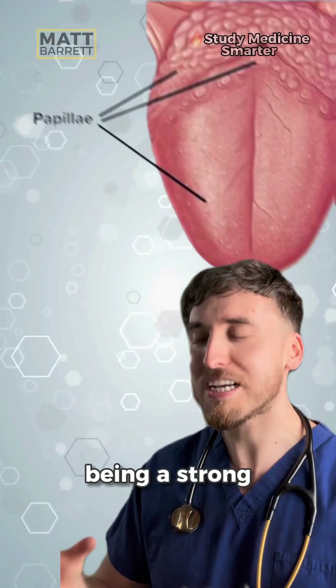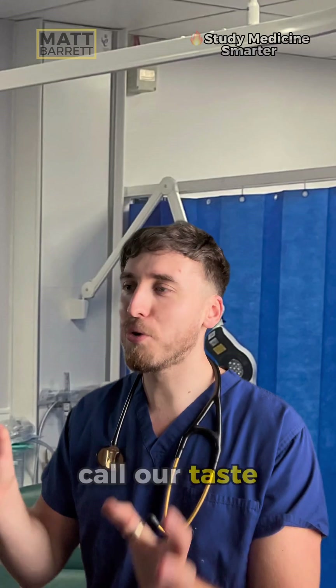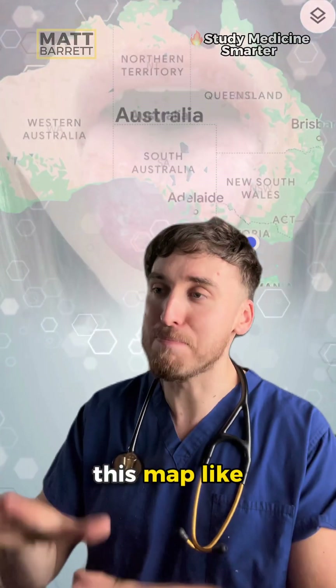Take a look at your tongue, and you'll see that as well as being a strong muscle, it's covered in these little bumps called papillae. These are what we call our taste buds. If those papillae wear away, then you may get geographic tongue — it's named this way because it has this map-like appearance.